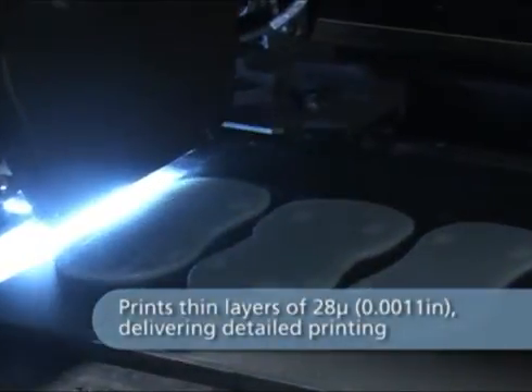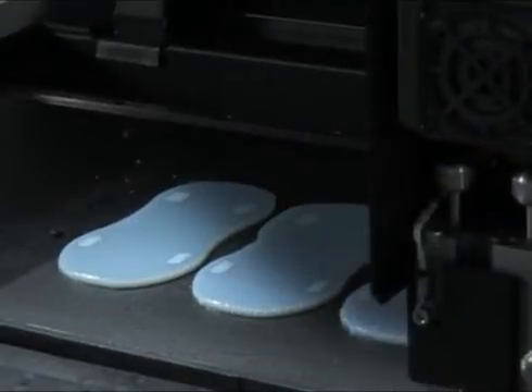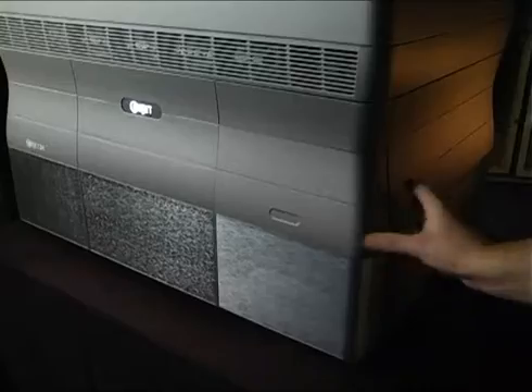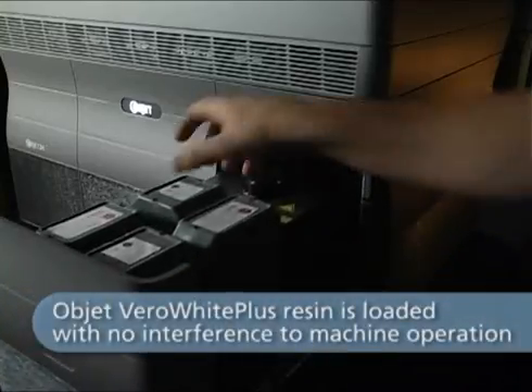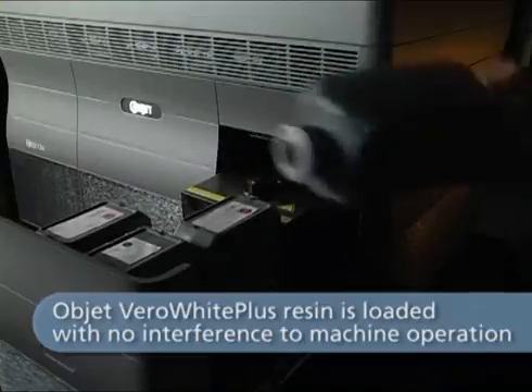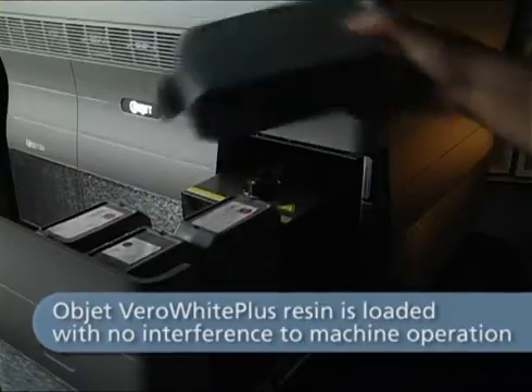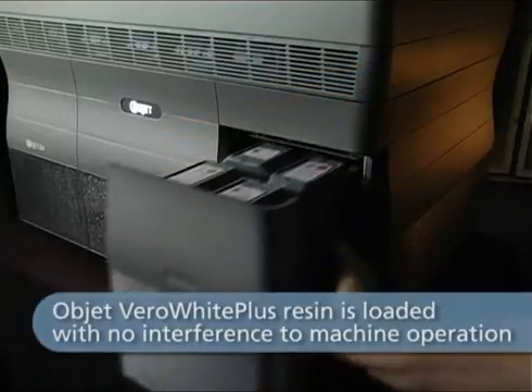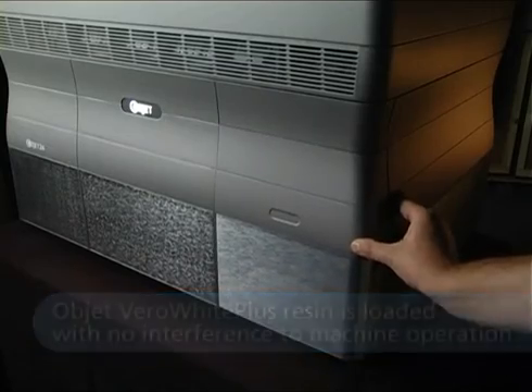When printing starts, Objet's unique PolyJet technology jets photopolymer resins onto the build tray. Each ultra-thin 28 micron layer is cured instantly by UV light. The thin layers ensure fine details and smooth surfaces. Objet 24 uses full-cure Vero White Plus model material, creating durable opaque white models. The model and support materials are both delivered in sealed cartridges, which are easily replaced as needed without interrupting machine operation.